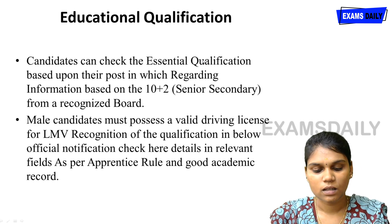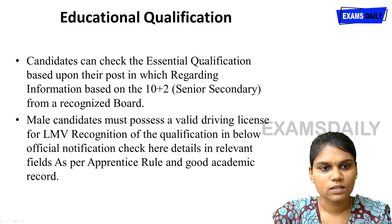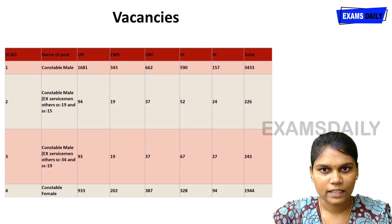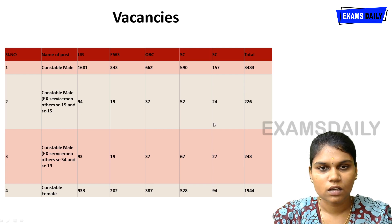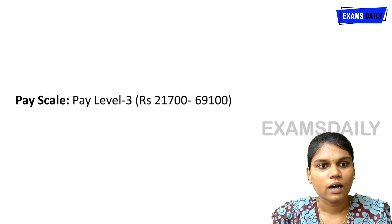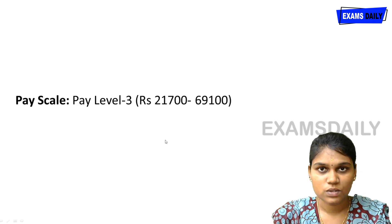The notification link is in the description box — you can check through that. Total number of vacancies is based on your category, so go through the notification for your category-wise vacancies. The pay scale for this post is 21,700 to 69,100 rupees.